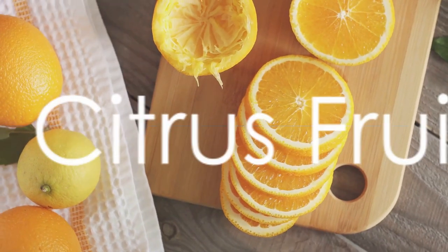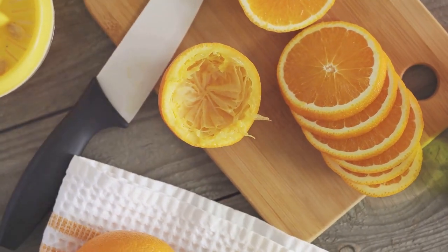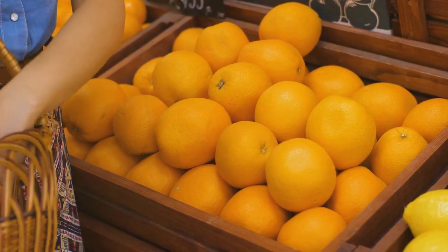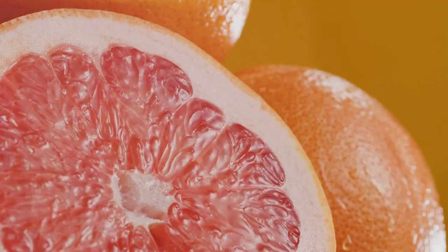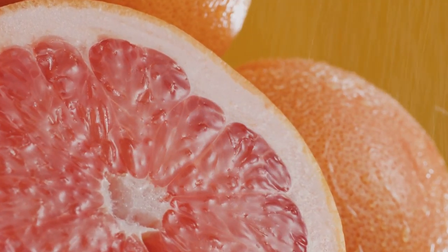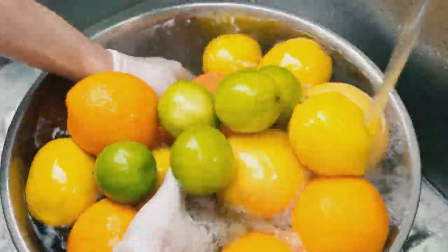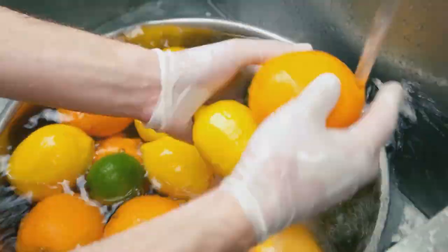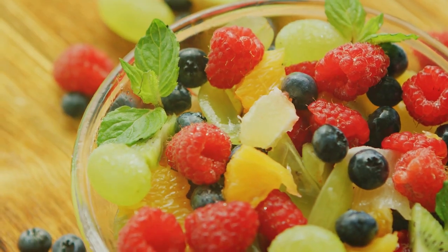On the other hand, citrus fruits, famous for their high vitamin C content, are essential for maintaining the health of our blood vessels. According to research in the American Journal of Clinical Nutrition, high intake of vitamin C has been associated with a reduced risk of heart disease. Citrus fruits like oranges and grapefruits, rich in this vitamin, can be your go-to for a heart-healthy diet. Whether you're adding blueberries to your morning cereal or enjoying a freshly squeezed lemonade, you're doing your circulatory system a favor.